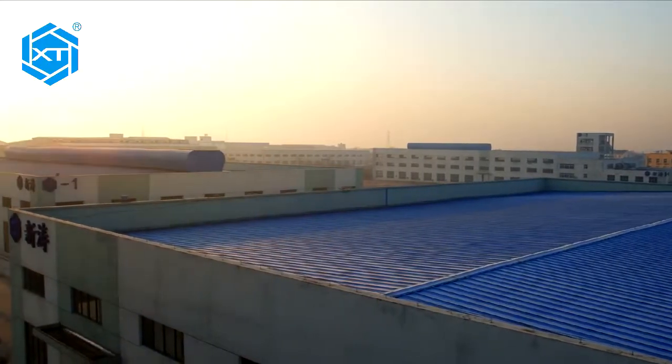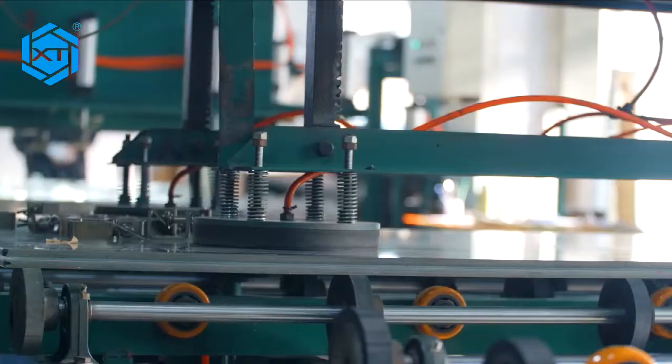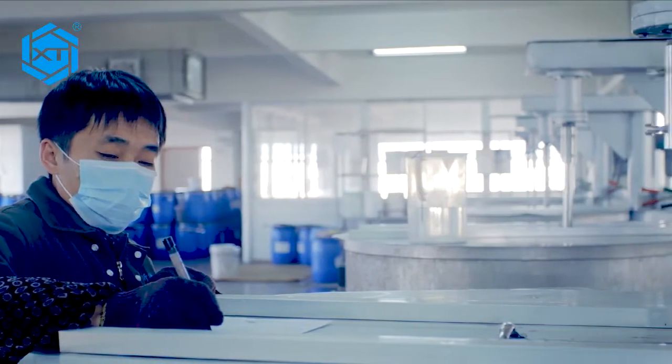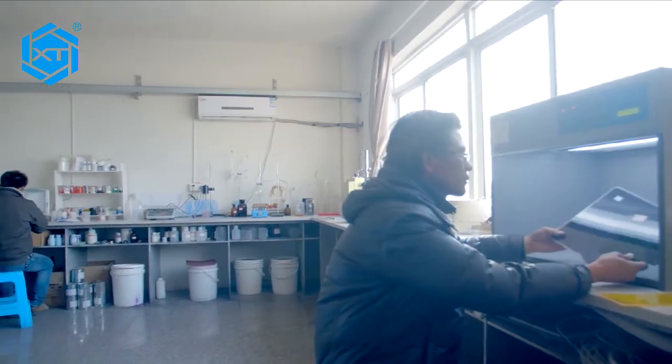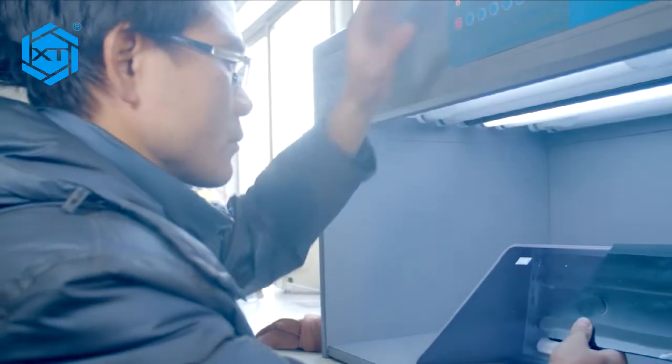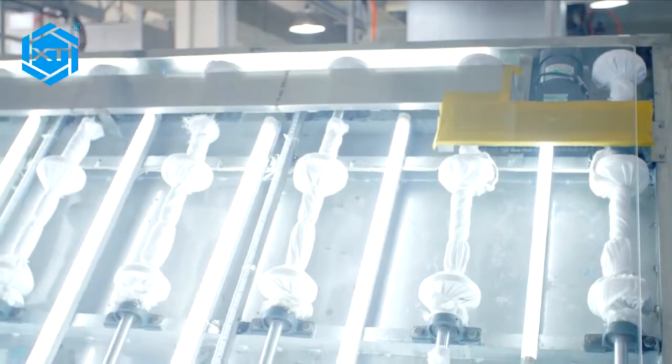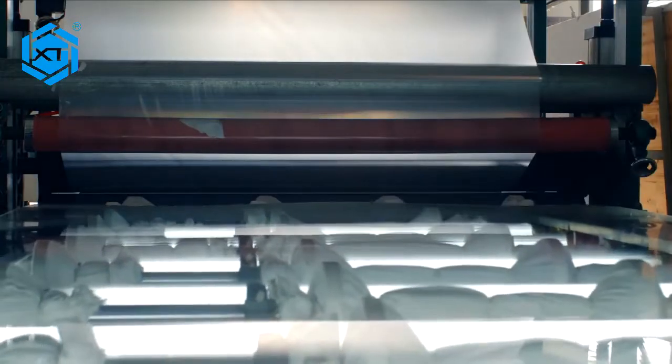Xintao focuses on the ultimate pursuit of every detail, and the product performance is at an advanced level compared with similar products at home and abroad. Every innovative step of Xintao is from the improvement and perfection towards high-end acrylic products.